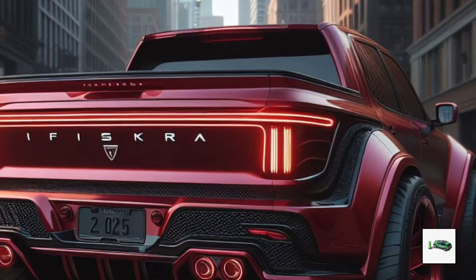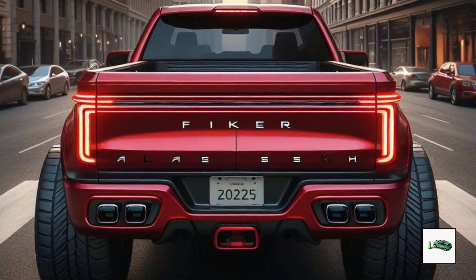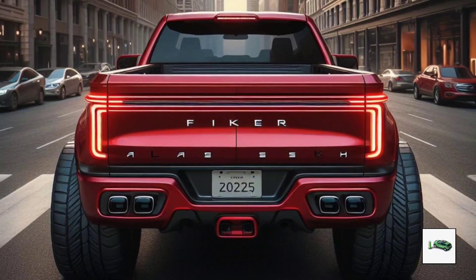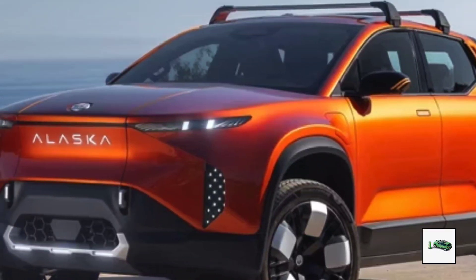Production is slated to begin at the end of 2024, potentially at Magna Steyr in Austria or the Foxconn Ohio plant. The 2025 Fisker Alaska is set to make waves in the electric truck market, and we can't wait to see it in action.